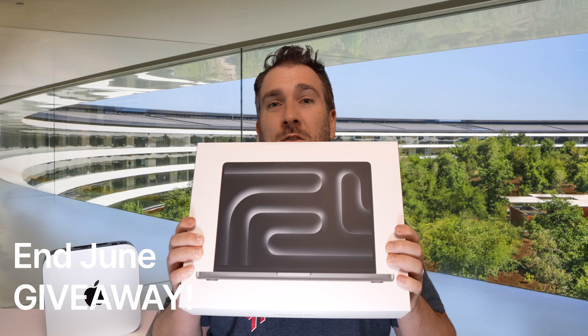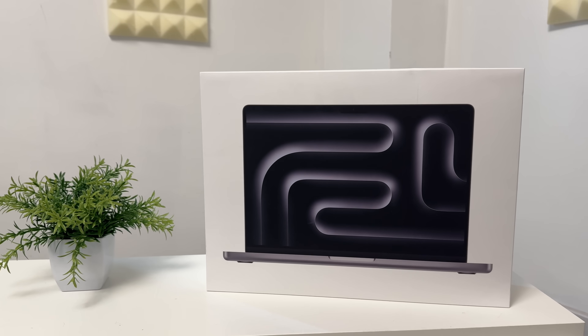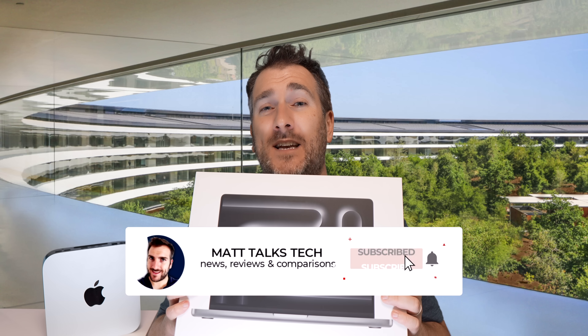Something else insane going on is the giveaway we're doing on this channel. This here is an M3 MacBook Pro — a 14-inch model upgraded to 16 gigabytes of RAM — and I'm going to be giving it away to one lucky subscriber. To enter this end-of-June giveaway, just put in the comments below what technology or Apple technology you plan to get in 2024. Make sure you subscribe to the channel and hit that notification bell.